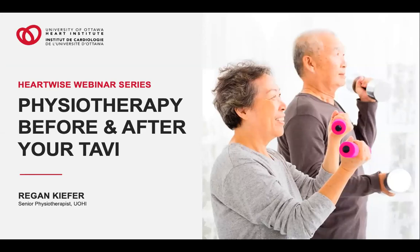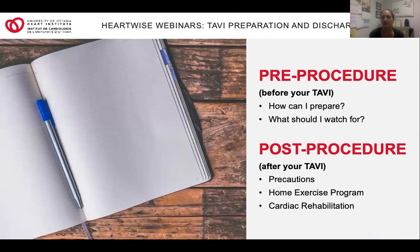Hi everyone, my name is Regan and I'm a physiotherapist at the University of Ottawa Heart Institute. I'm here to tell you a little bit about what to expect from physiotherapy before and after your TAVI procedure. We're going to start with what you can do while you're waiting — the pre-procedure phase — and then we'll talk about the post-procedure phase and what you can expect from your recovery.